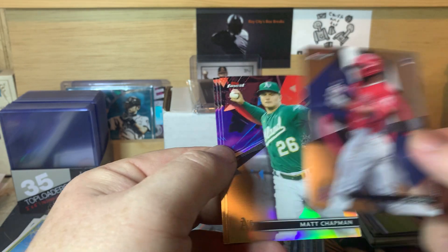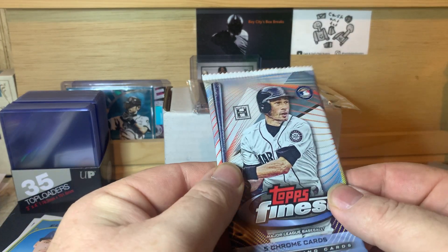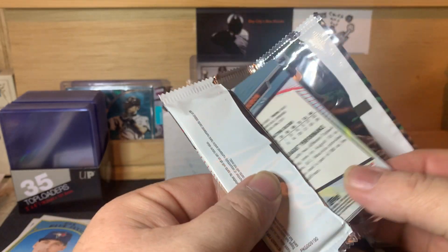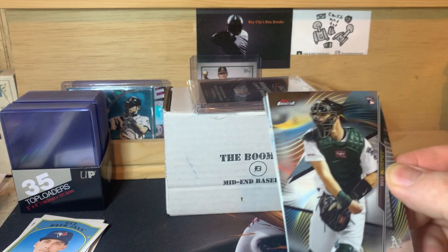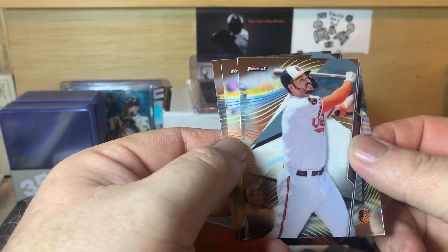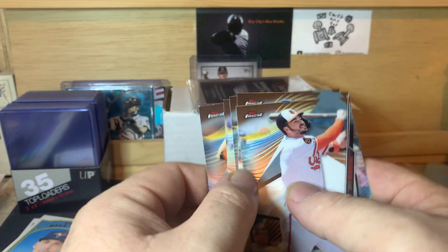Second Chrome pack: Jack Flaherty, Jo Adell — not bad — Matt Chapman refractor, Bryce Harper, and Miggy Cabrera. Final Chrome pack doesn't feel very thick so probably not an autograph. Base cards it looks like — Sean Murphy, Mookie Betts, Trey Mancini, Nico Hoerner, and Mauricio Dubon. Not even a refractor in this one.